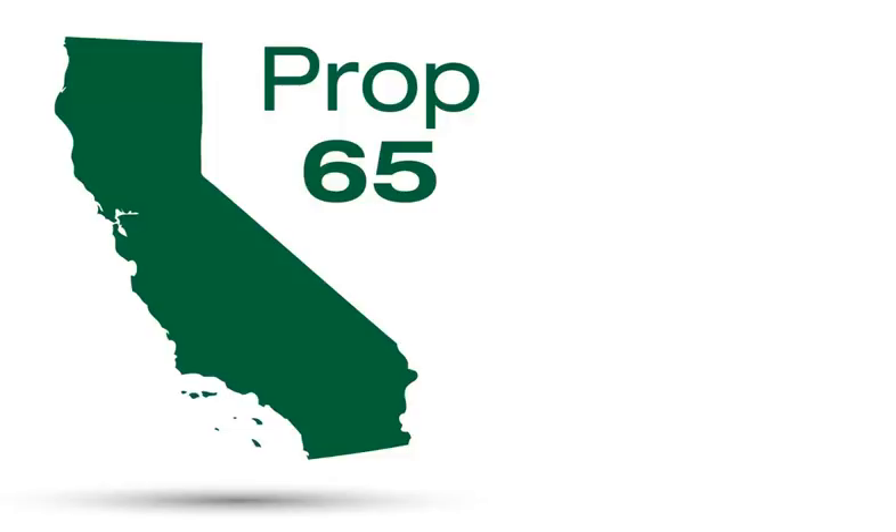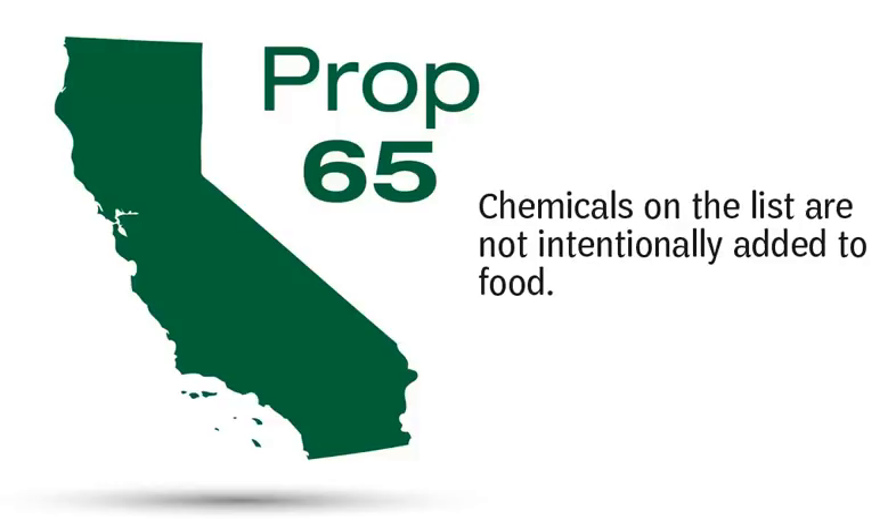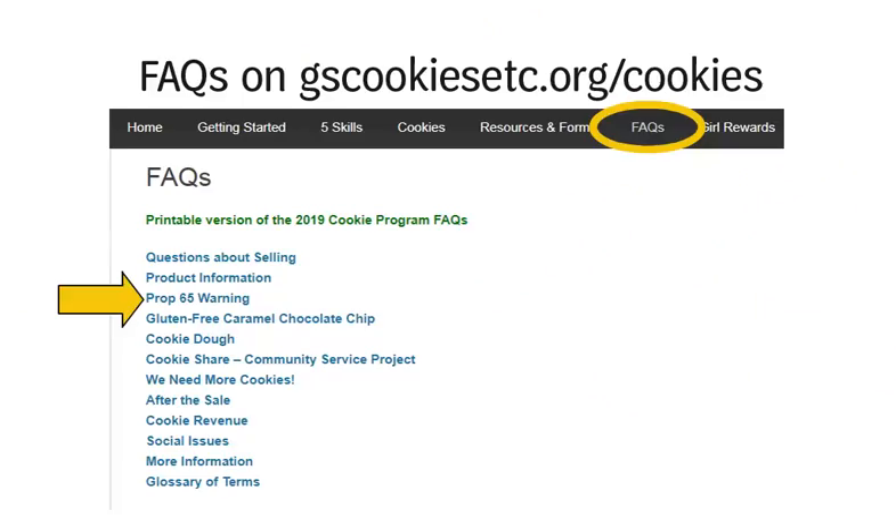Please be aware that when girls receive their order cards in January, you will notice there is a new Proposition 65 warning on the order card. You've likely seen Proposition 65 statements at various restaurants and establishments that carry food. The warning will appear on the Girl Order Card, the Girl Rewards Flyer, and the licensed vendor websites for directly shipped and girl-delivered orders sold in California. With few exceptions, the chemicals in food that appear on the Proposition 65 list are not intentionally added to food — they are picked up from the soil or formed during cooking or other processes. It is required that the Prop 65 warning be displayed at all troop and parent-daughter booth sales. Girl Scouts of Orange County will provide troops with resources to accommodate this requirement. More information can be found on the FAQ's page on gscookiesetc.org/cookies.